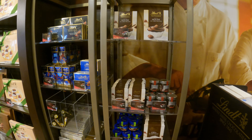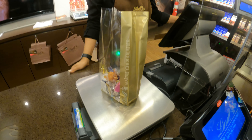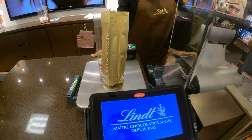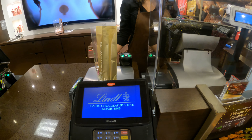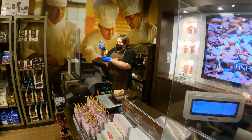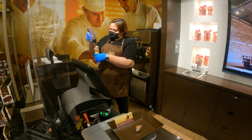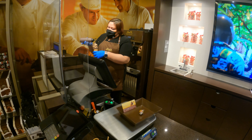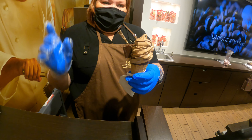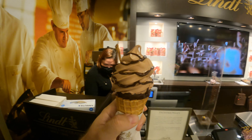De este lado pues tenemos otra pared llena de chocolates. Aquí tenemos los chocolates que compramos, y el total sería incluyendo el conito. Miren cómo nos están preparando el conito — miran qué rico se ve eso, espectacular. Mira cómo le ponen chocolate encima con una cucharita. Muchísimas gracias.